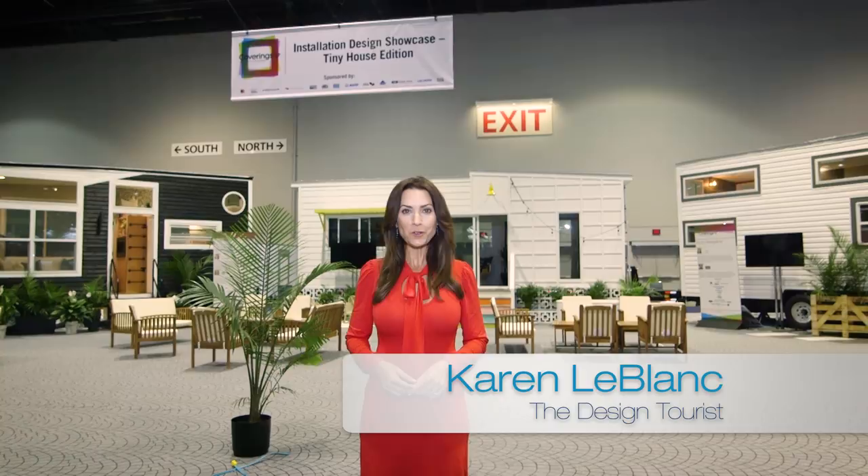The less-is-more lifestyle is catching on with tiny custom homes, and at the Coverings show in Orlando, Florida, I'm going to show you how to live with less space but lots of style as we tour a trio of tiny custom homes. It's part of the Installation Design Showcase at Coverings, which brings together leading designers and tile installers to show you how tile can make a big design statement.